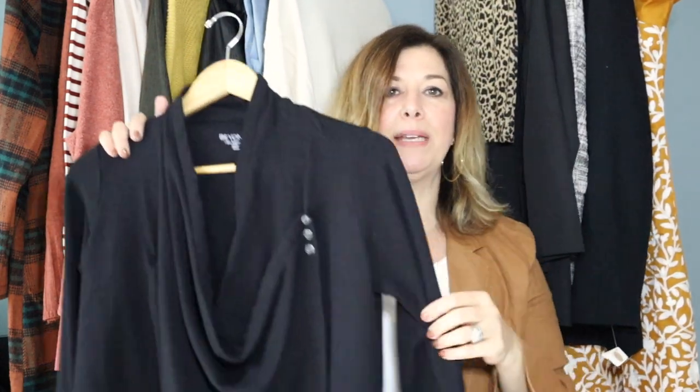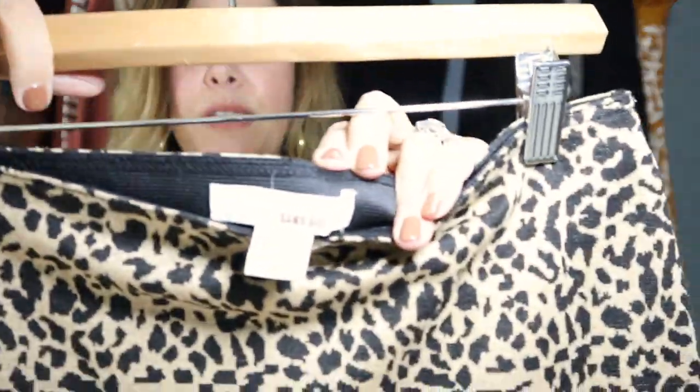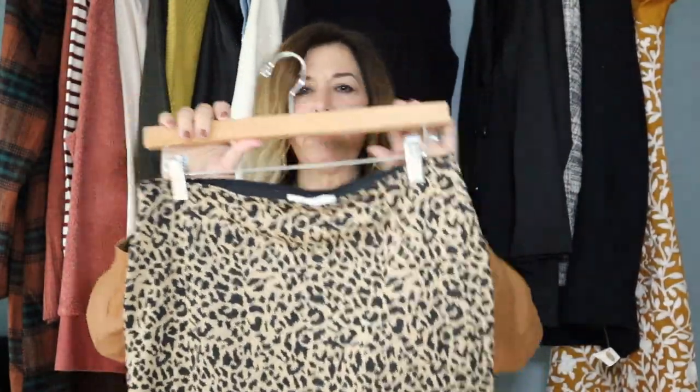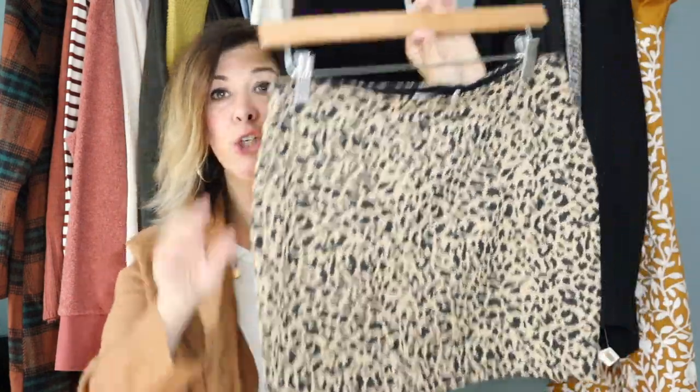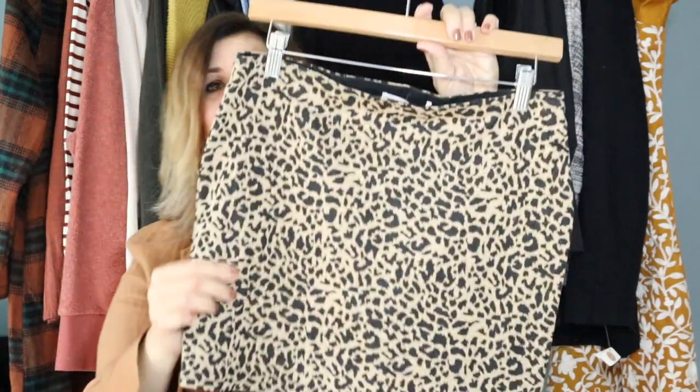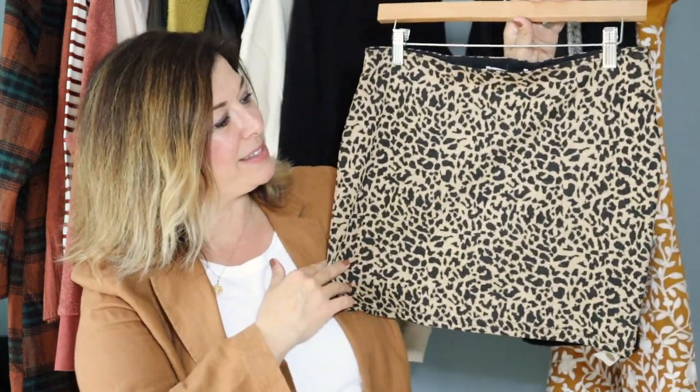This skirt — I feel like mini skirts are back, almost like a 90s Clueless era inspiration. I love this animal print. The brand is Sans Souci, a little boutique brand, and this will be around $15 to $18. It is a size large. It would look great with some thick tights, a turtleneck, and knee-high boots. Lindsay really liked this piece and wanted it in the collection.